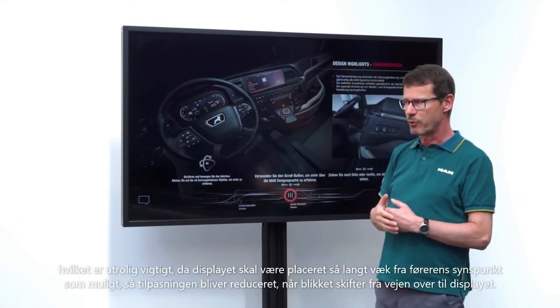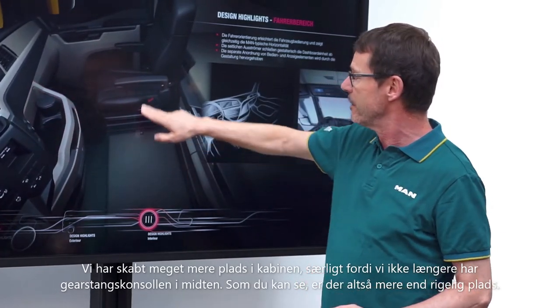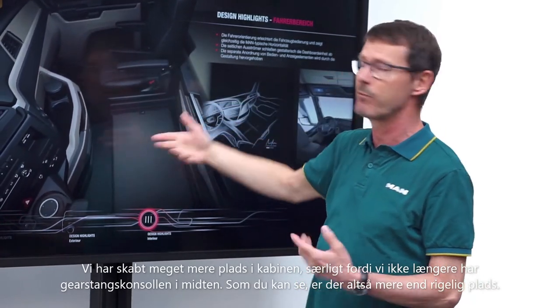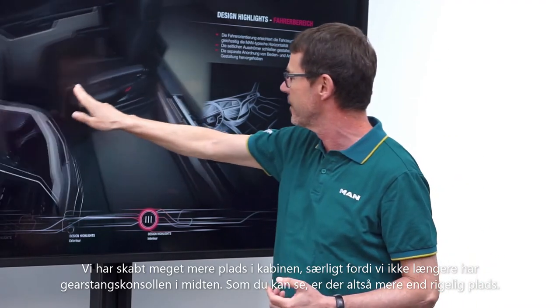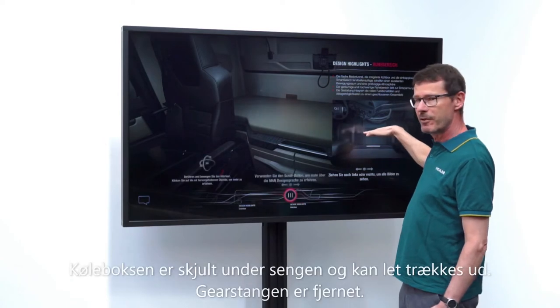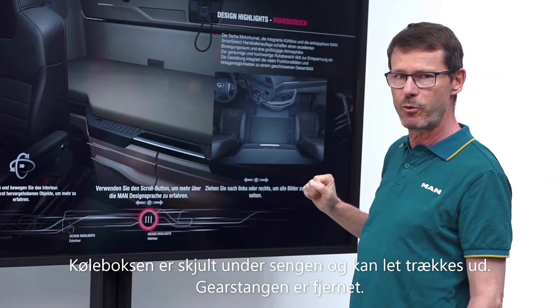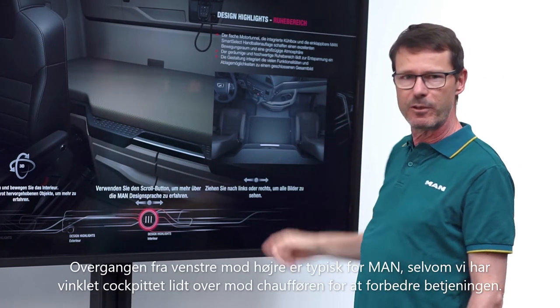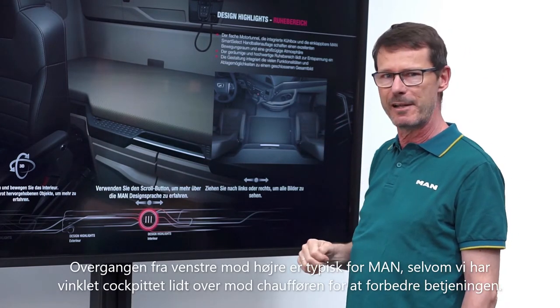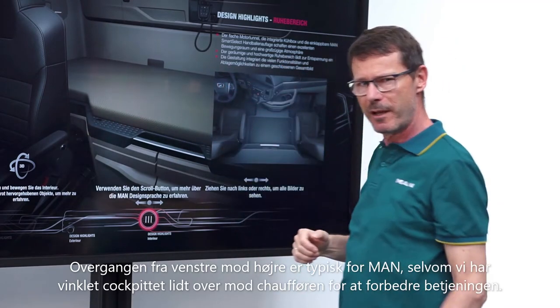A lot more interior space has been created, also because there is no longer a shift console in an automatic vehicle — as you can see, there really is more than enough space. The cool box disappears completely under the bed, the switch console is no longer there. The changeover from left to right is typical for MAN, even though we tilted the cockpit slightly towards the driver to improve operation.